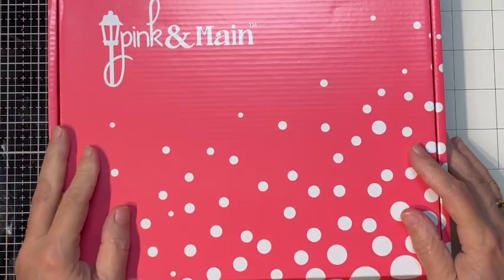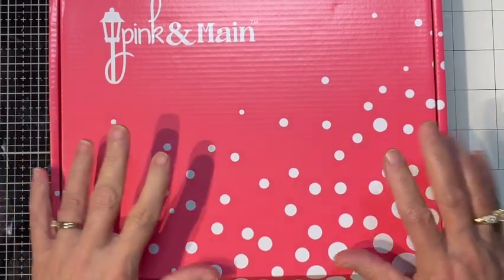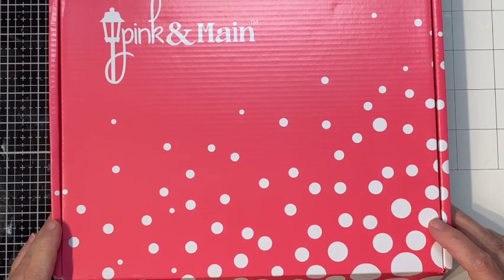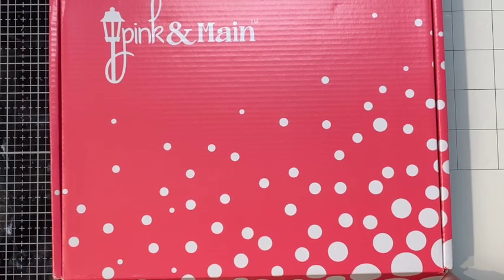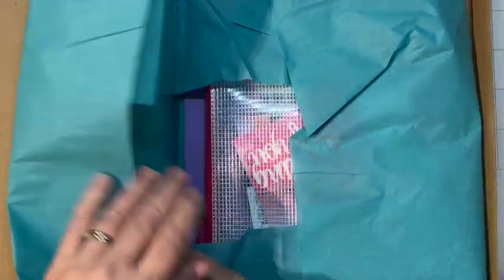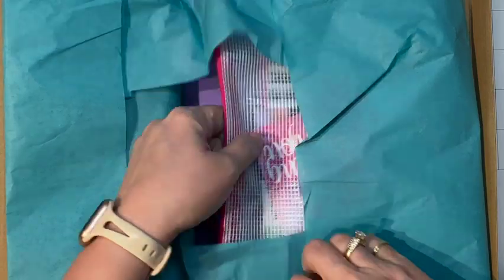Hello everyone, this is Tina with Tiaz's Treasures, and tonight I have for you a quick unboxing and a few cards — I don't know how many yet — with Pink and Main's card kit for the month of May. This card kit I believe is called Thinking of You, possibly.